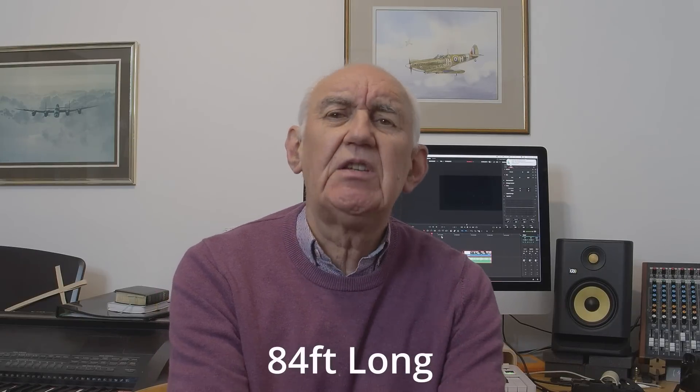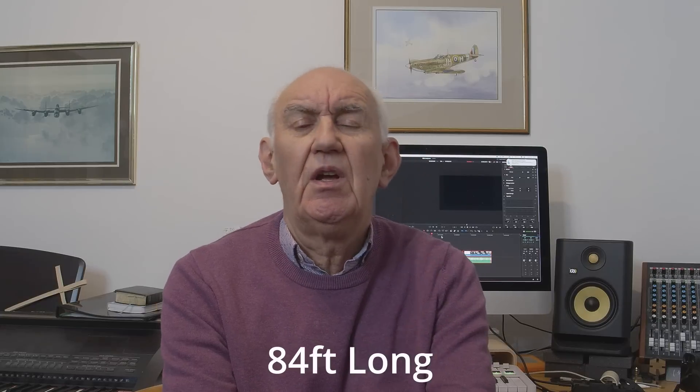Many of you who follow this channel are interested in antennas, and I'm going to keep on the antenna theme for this video. We're all interested in antennas that are a little bit different but also practical. This particular antenna is certainly practical — it's 84 feet long, so it's shorter than a G5RV, and apparently it covers five bands: 80, 40, 20, 15, and 10 meters. Whether it covers the WARC bands I don't know.